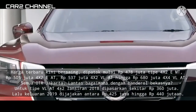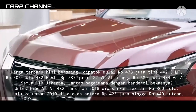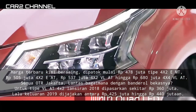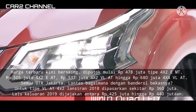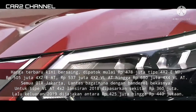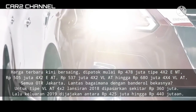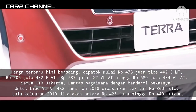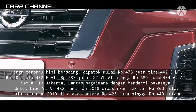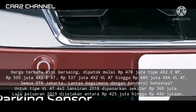Nissan Terra bermain di lahan yang dihuni Isuzu MU-X, Mitsubishi Pajero Sport, dan Toyota Fortuner. Harga terbaru kini bersaing, dipatok mulai Rp 478.000.000 tipe 4x2 EMT, Rp 505.000.000 4x2 EAT, Rp 537.000.000 4x2 PLAT, hingga Rp 680.000.000 4x4 PLAT, semua OTR Jakarta.